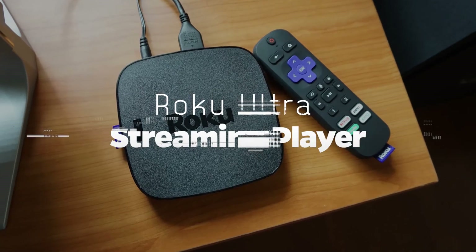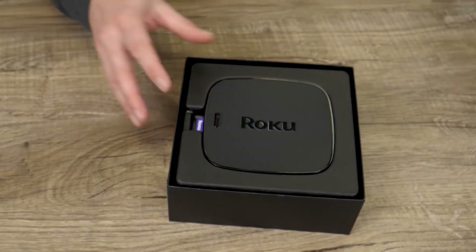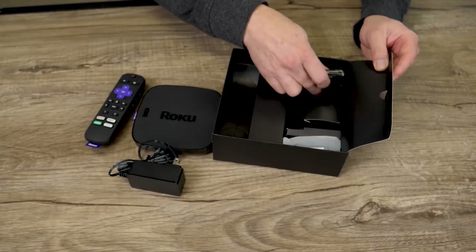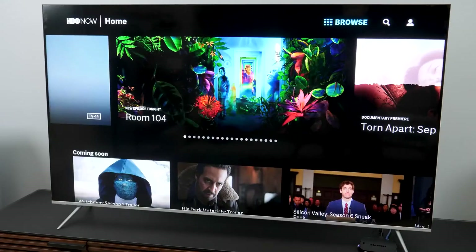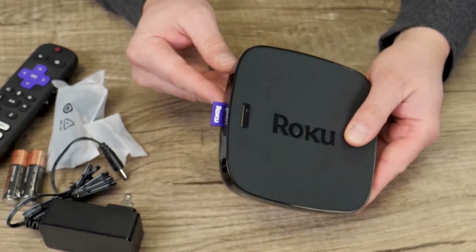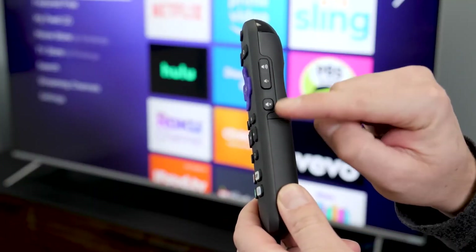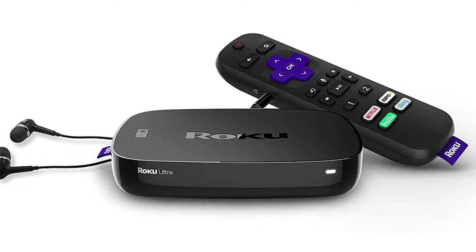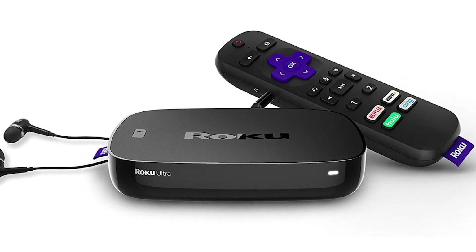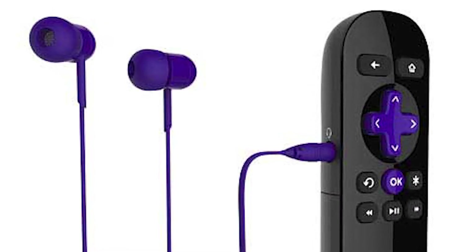Roku Ultra Streaming Player: The Roku Ultra is the best, most feature-packed product under $100. It's simple to set up, simple to use, and capable of streaming 4K HDR content. The player also supports voice instructions from Amazon Alexa and Google Assistant, and wireless playback from Apple AirPlay. Roku's trademark remote control has voice command functionality, programmable shortcut buttons, and an audio jack. The audio jack allows you to attach wired headphones and listen to content without disturbing anyone around you, and the device comes with a pair of wired headphones.